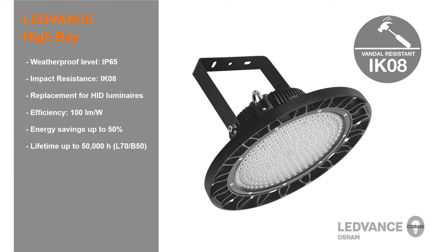The Leadvance high bay luminaires offer replacement solutions for HID luminaires with a compact design, various beam angles and IP65 protection class making them weatherproof. They are the perfect choice for large assembly areas and industrial facilities due to IK08 impact resistance.